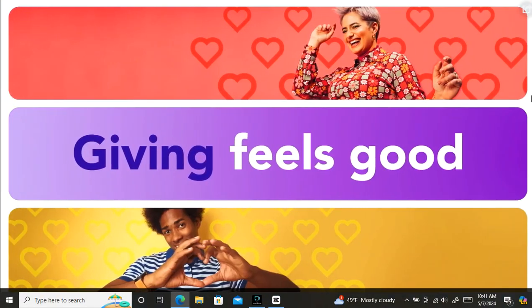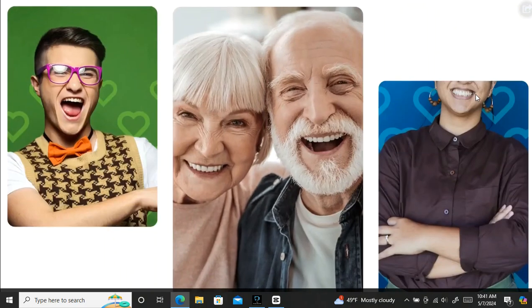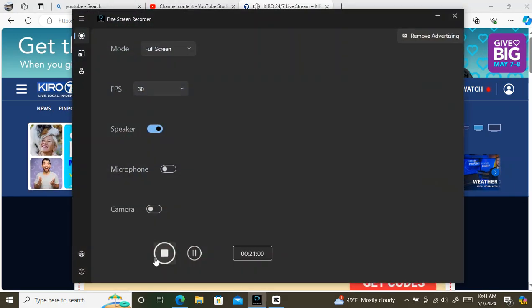We all get a good feeling when we show up for others. Giving is supposed to feel good, and who couldn't use more of that? Give Big on May 7th to 8th by visiting wagives.org to discover and donate to nonprofits that are making good things happen.